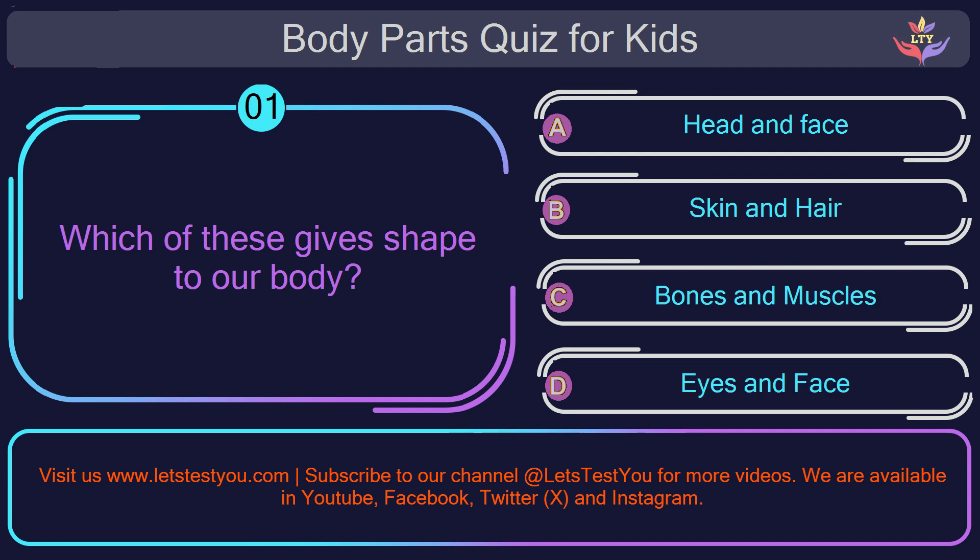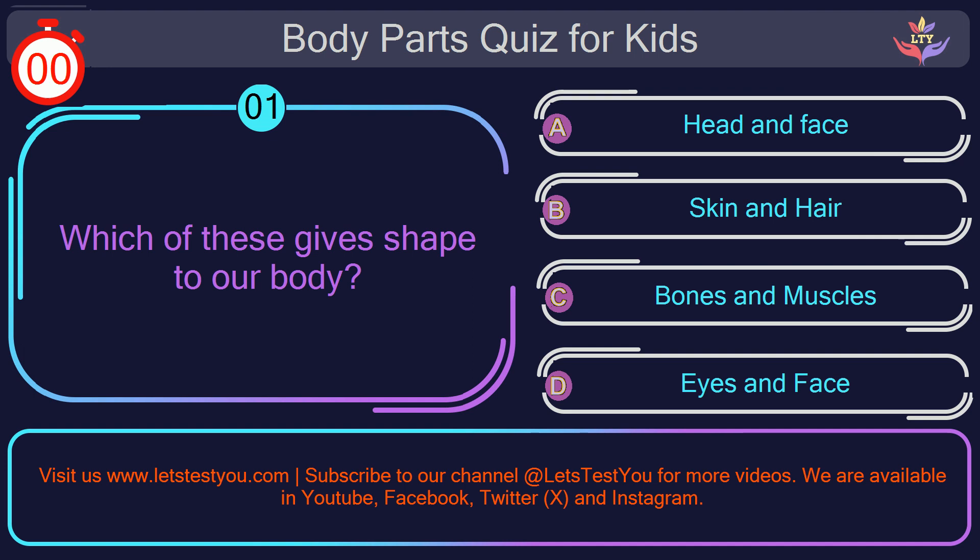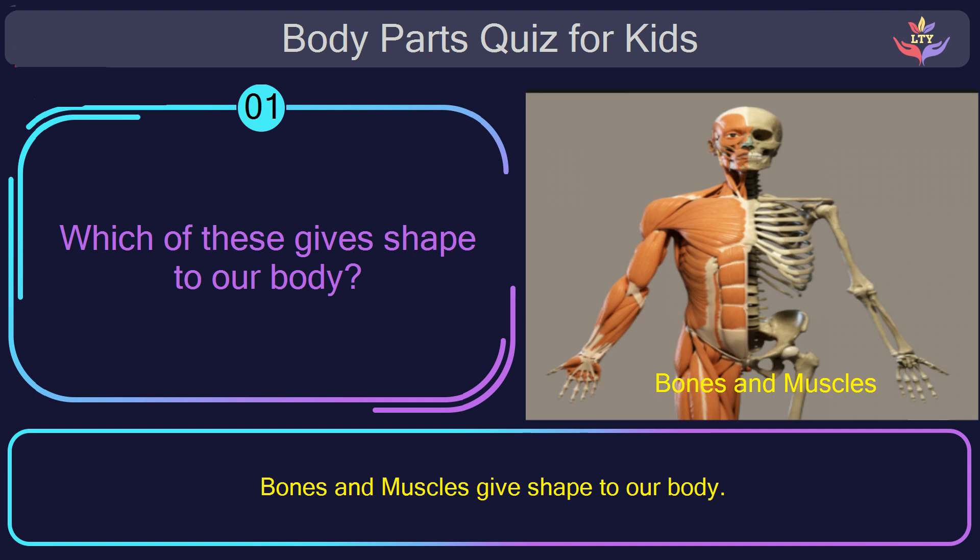Question number one. Which of these gives shape to our body? The correct answer is option C: bones and muscles. Bones and muscles give shape to our body.